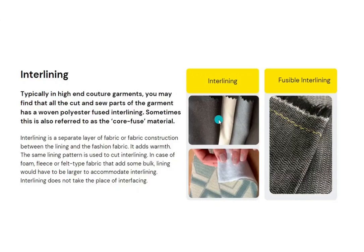Interlining is a separate layer of fabric or fabric construction between the lining and the fashion fabric. An interlining material is never hanging loose — it's stuck to the wrong side of the garment. It adds warmth, and the same lining pattern is used to cut the interlining.